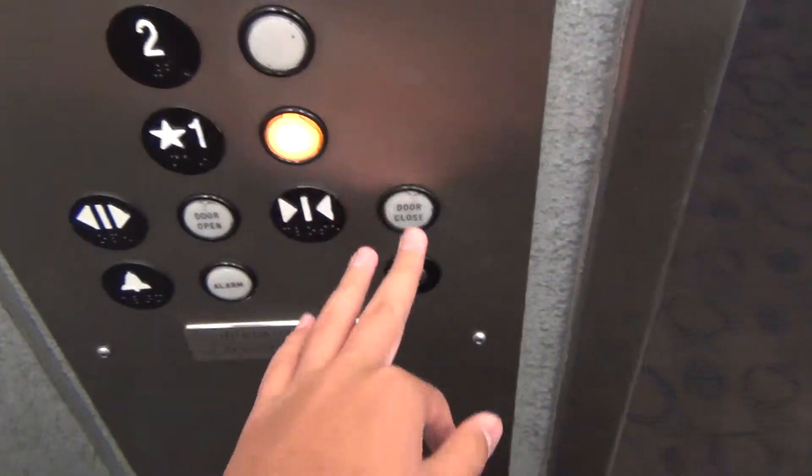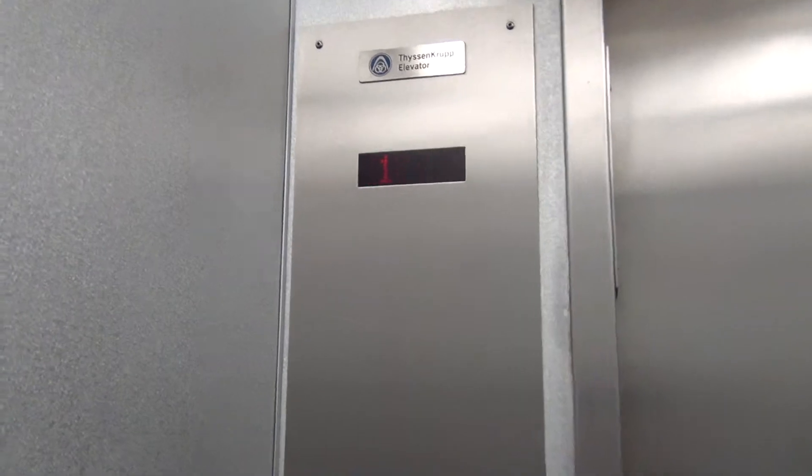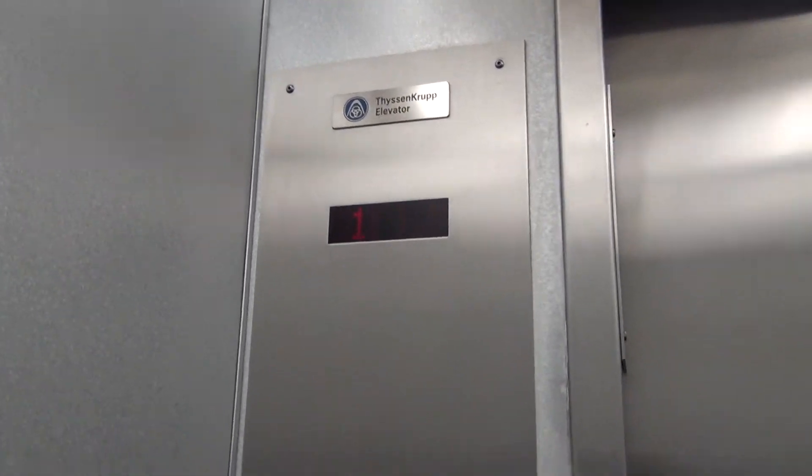This is the time and date. Let's go down to one. Here at the ThyssenKrupp Elementary. Here at the University of Corbett Center. Here we are at one.